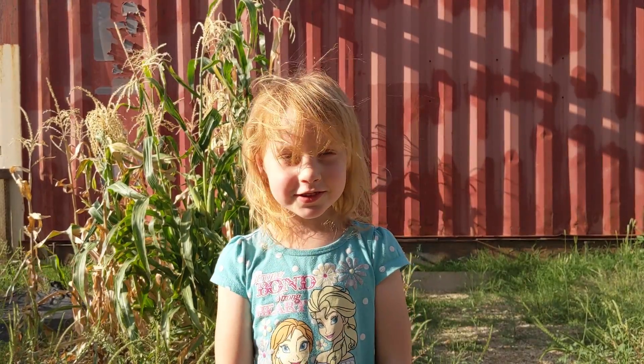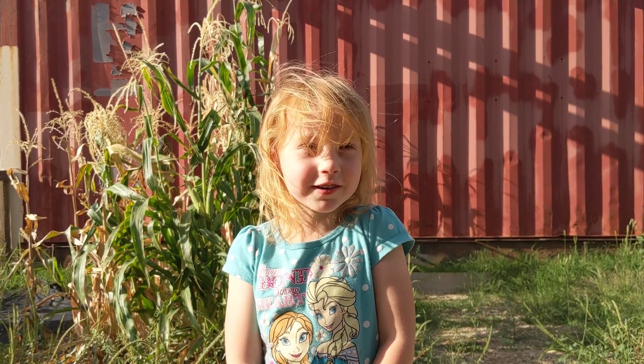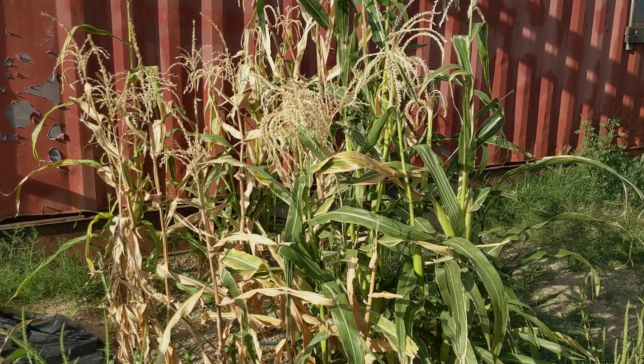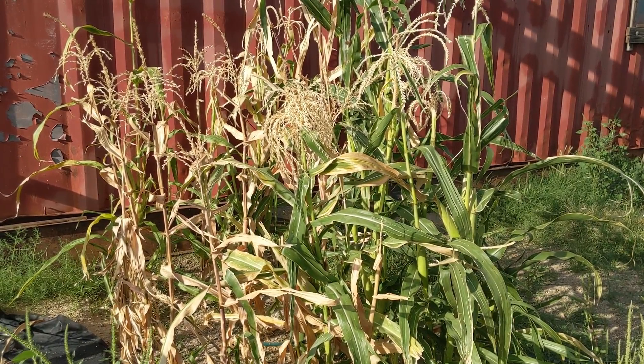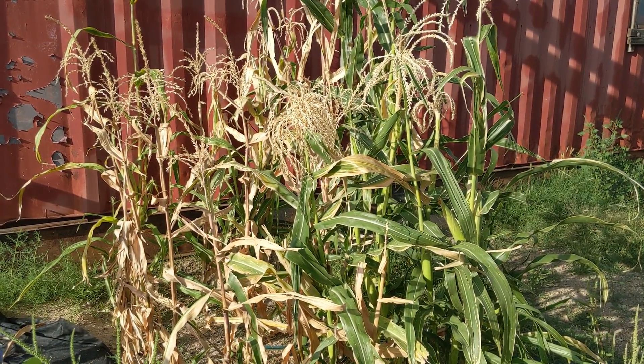Hello and welcome to Daddy's Garden Tour. Unfortunately, I've lost my little helper — there were too many bees flying around for her.